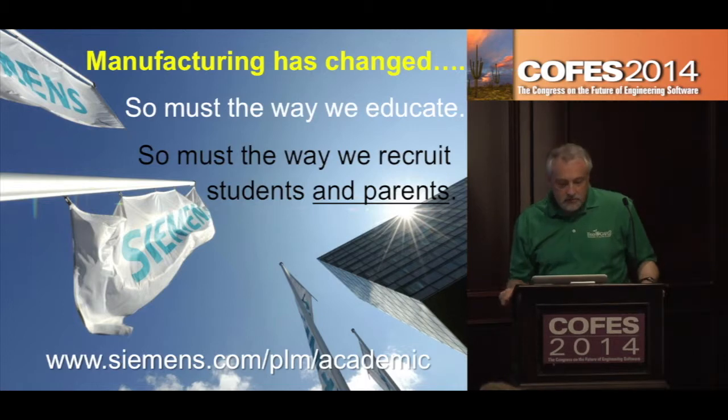Manufacturing has changed so much. The way we educate students has to change too. There are great problem sets we can give them around sustainability. The big thing is we've got to change the hearts and minds not only of the students, but of the parents as well.